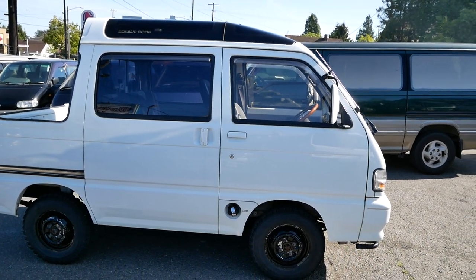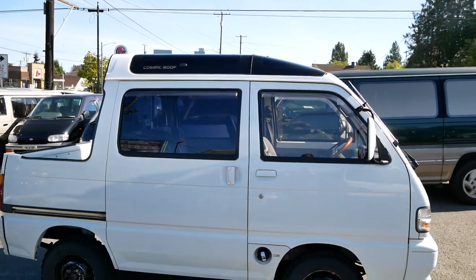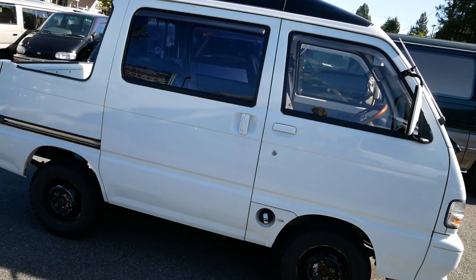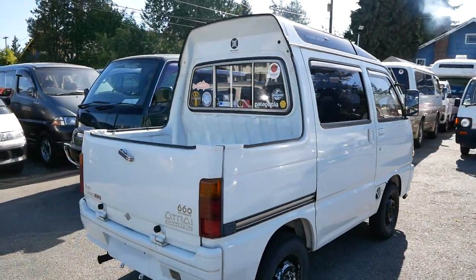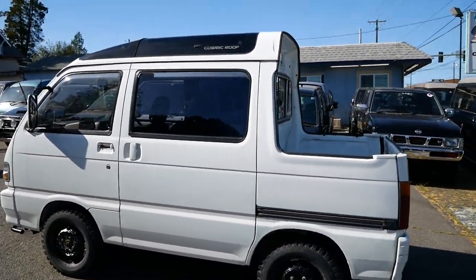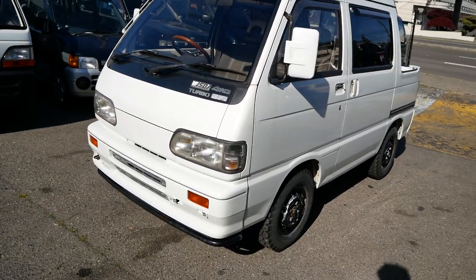They're definitely hard to come by — a little more rare than the regular vans and trucks. This one is an interesting combination of options: you've got the cosmic roof, which is the glass roof on the top, four-wheel drive, turbo engine, and manual transmission — kind of all of the best options in one little van. This one is currently reserved; these tend to go pretty quickly because they are so rare. It's a 1994 model with EFI turbo four-wheel drive.